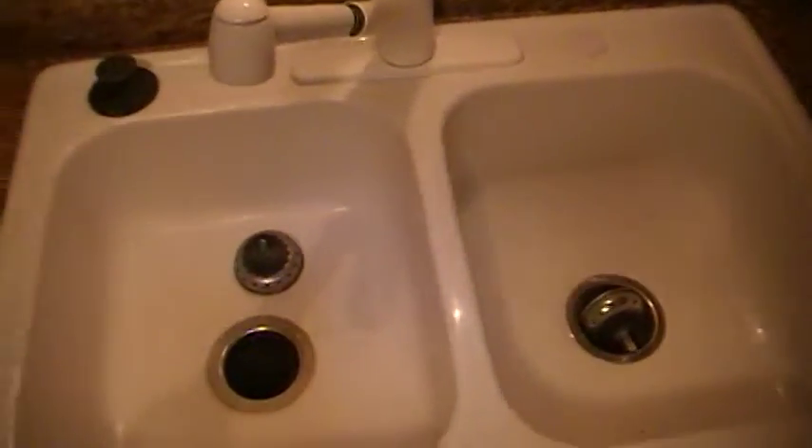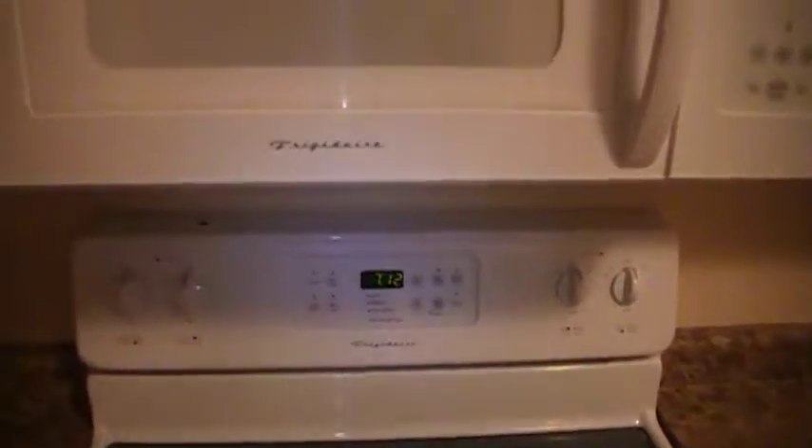Nice and clean dishwasher. Sink — very nice. Ceramic top stove. Your microwave, looking inside the oven — we can see that everything is nice, lights working, very clean.